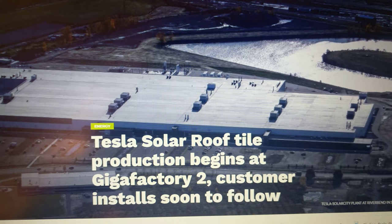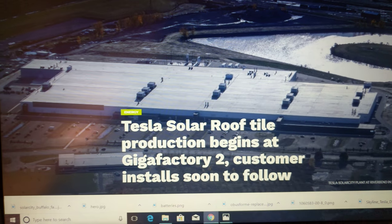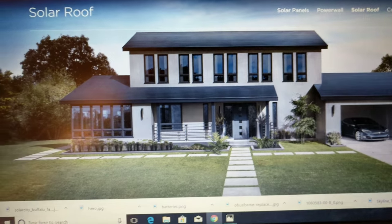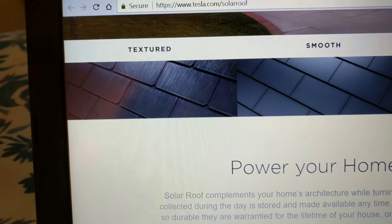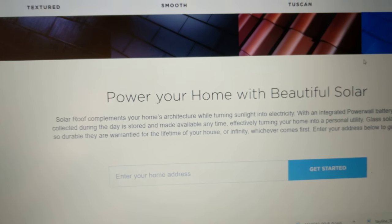Over at Gigafactory 2 in Buffalo is where they're producing these solar roof tiles. Let's go back to the Tesla site — this is what they look like. They have textured, smooth, Tuscan, and slate styles coming in 2018.